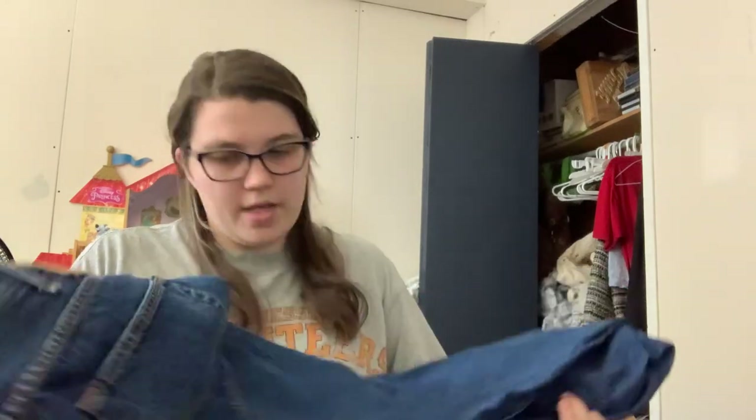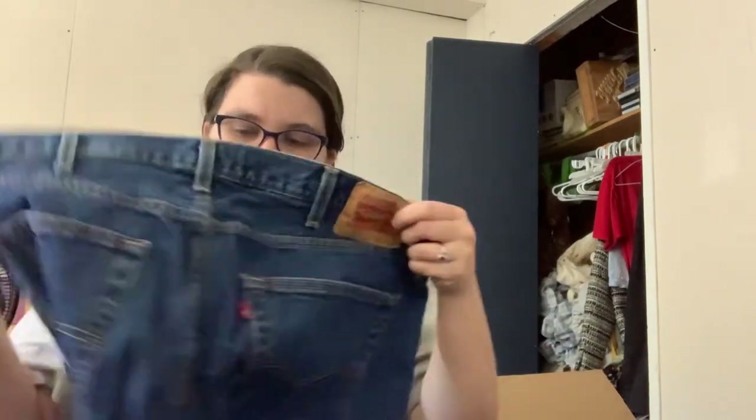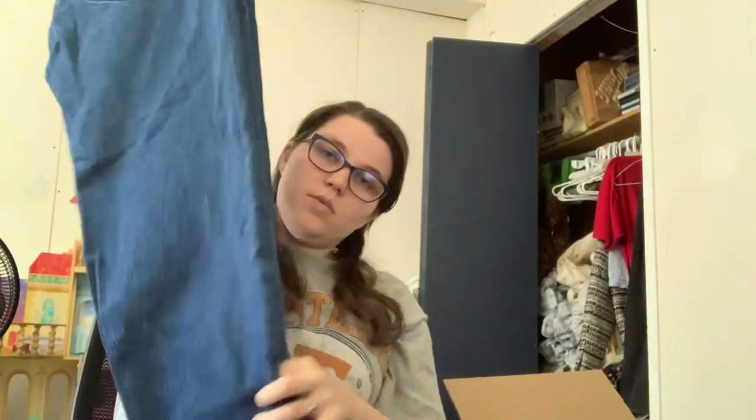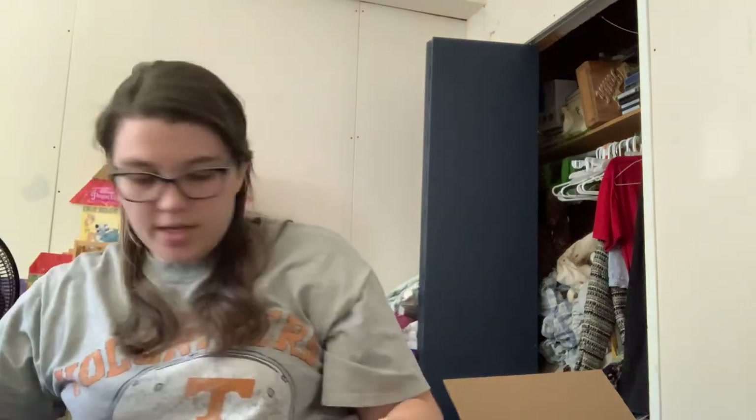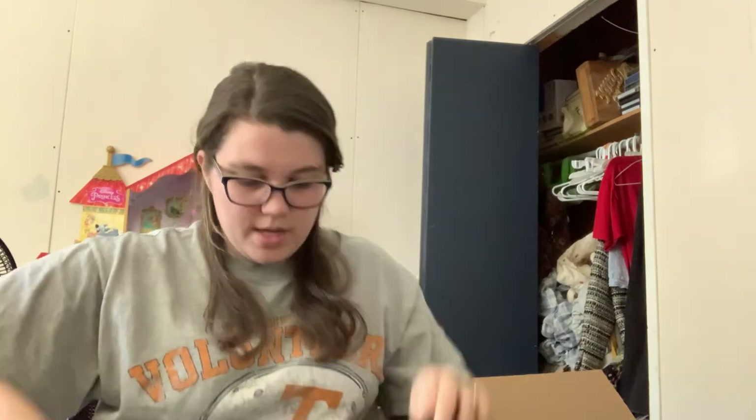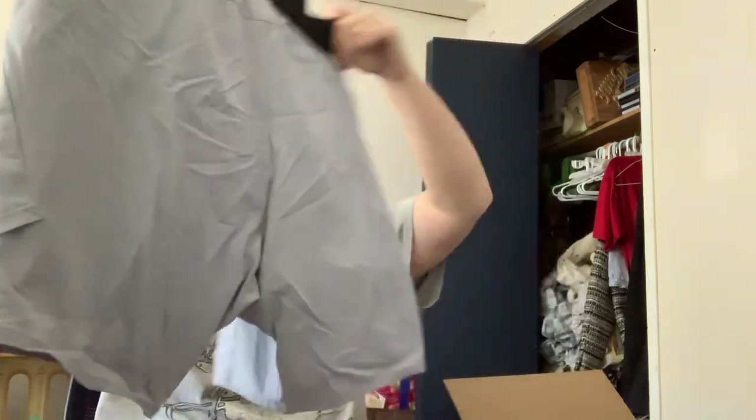These are Levi's 501, which I think has the button fly — yes, this does have a button fly. I think this is regular relaxed fit, and these are a 40x32. Got a variety of sizes in here, which is nice. I was kind of hoping they had Biore in their brands list, which I never found. So I was kind of secretly hoping to get some of that, but it's okay if I don't.